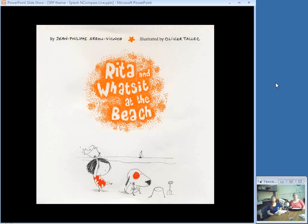Rita and What's It is just fun. This is the second book about them — they go to the beach. They're both excited but it turns out they want to do different things, so they're working against each other until the end of the story where they find an imagination game they both love. And maybe next time Rita will win — What's It, the dog, is pretty good.